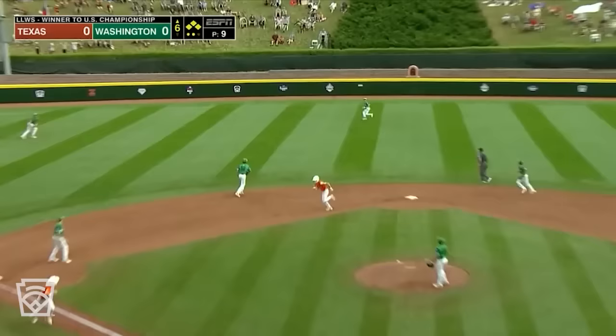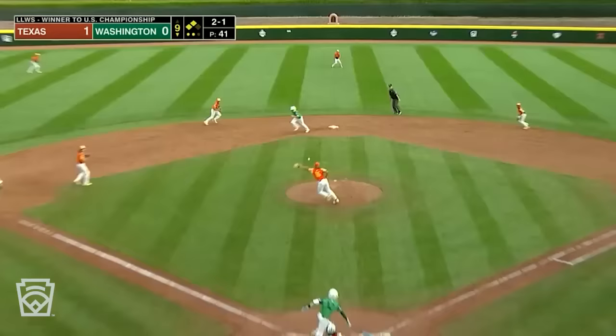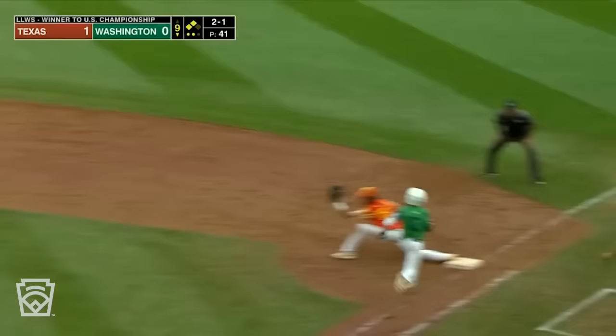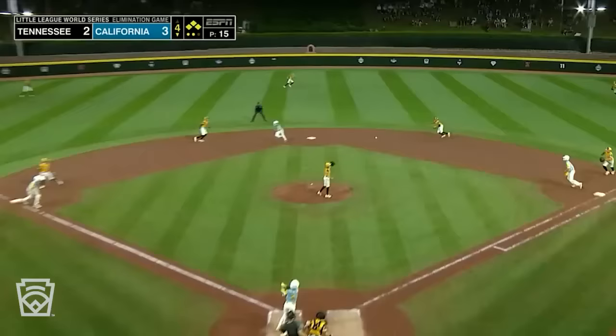Swings, drives one to center — Kirchhoff — oh! He runs it down and saves the game. How about the defense in this one? On the ground, up the middle — it's fielded, throw to first. He got him — Dale and Martin delivers Texas to the championship game.